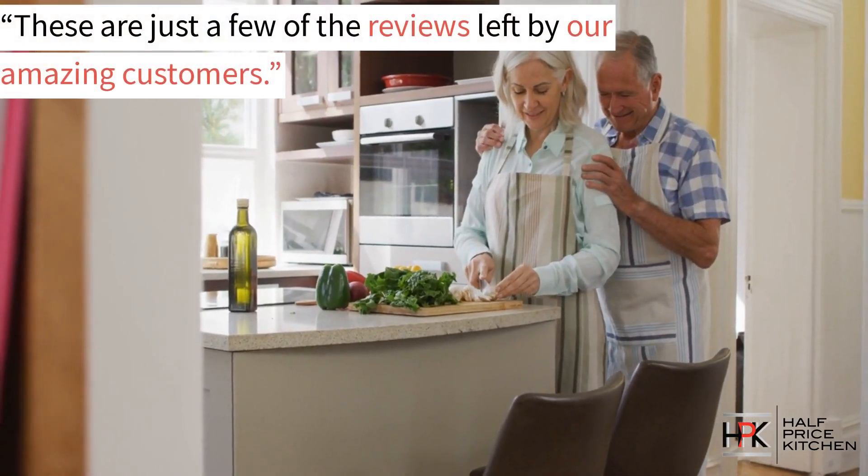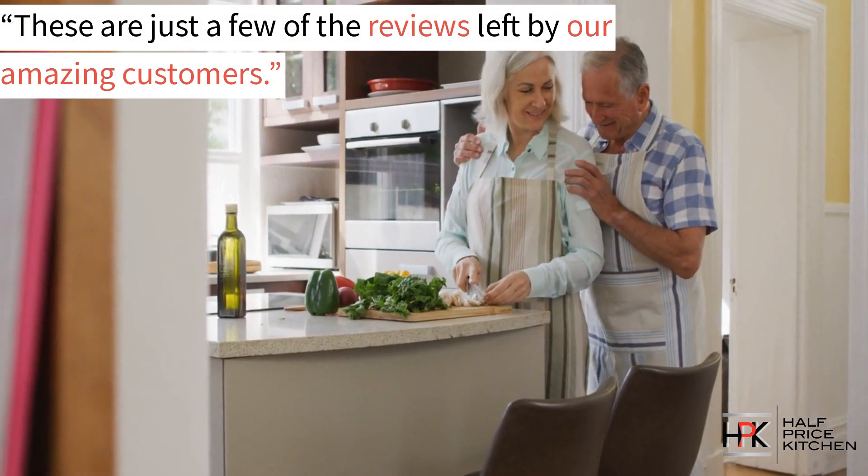These are just some of the reviews from some of the amazing customers that we've had the pleasure of working with.